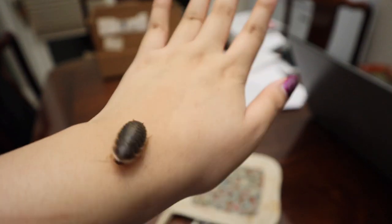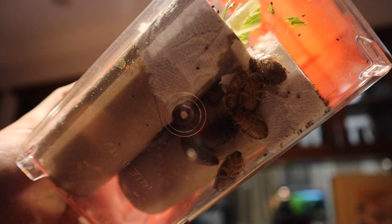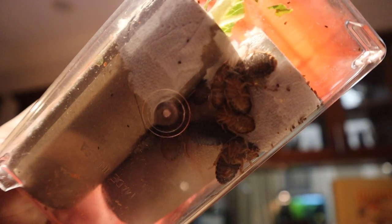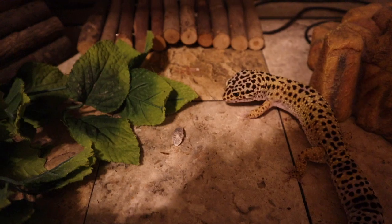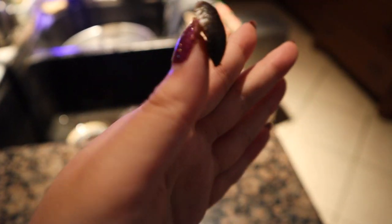My favorite staple feeder insect are dubia roaches. When people hear 'roaches' they automatically freak out, but not to worry — dubia roaches are very simple creatures. They can't fly, they can't bite, and they can't climb up a vertical surface. Dubia roaches are so great because they have the best nutritional profile of pretty much all feeder insects. They are a very juicy, high meat-to-shell ratio insect that will really satisfy your leopard gecko. They also live for around two years, meaning unlike crickets they won't suddenly die off.